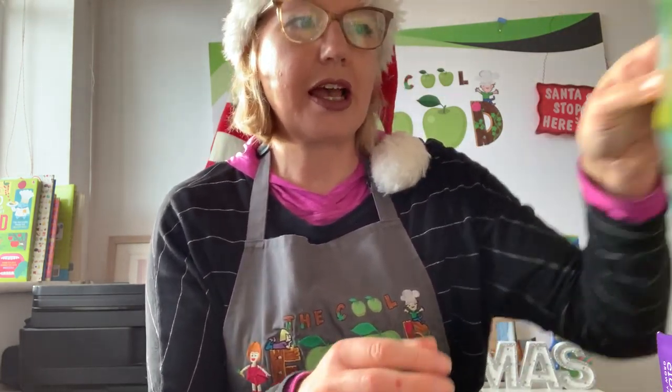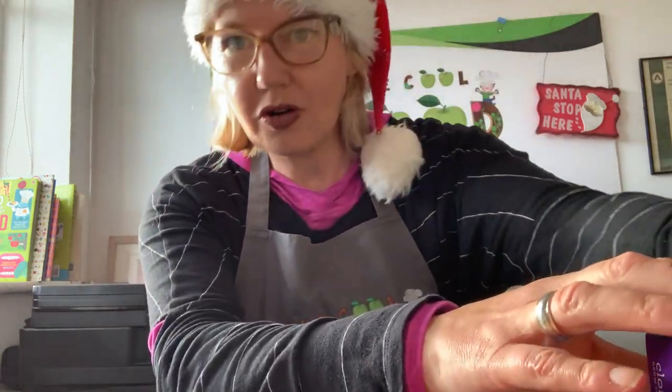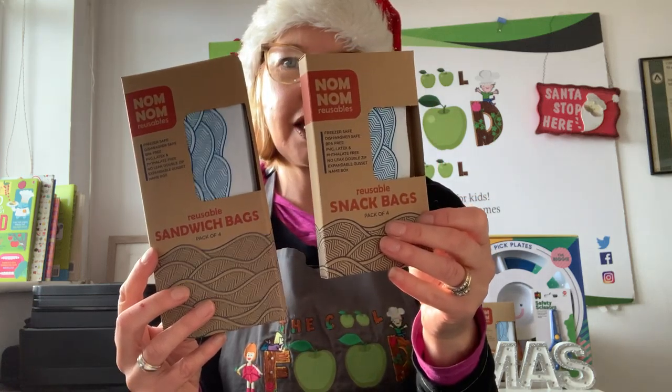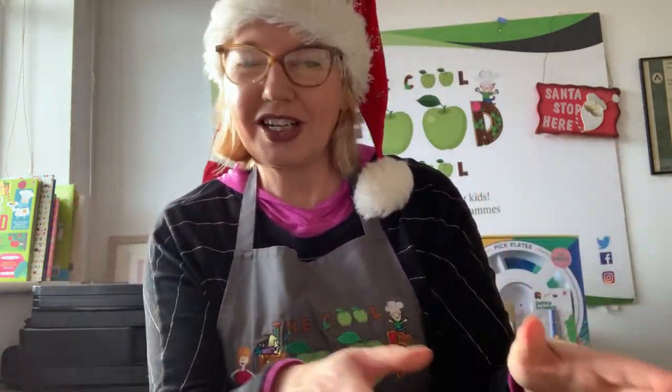She's also got reusable sandwich and snack bags, and these come in a more grown-up pattern in lovely eco-friendly packaging.